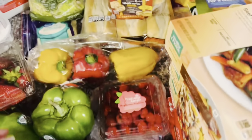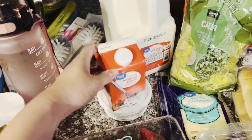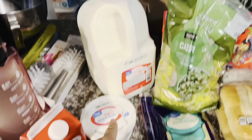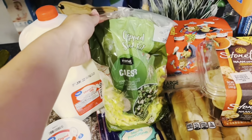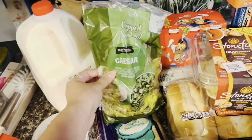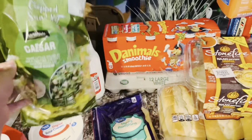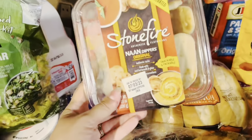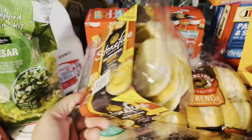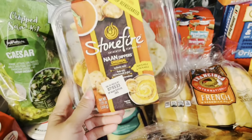Got some heavy whipping cream for my coffee, some sour cream, whole milk. I got this caesar salad kit — I plan on doing a grilled chicken caesar salad wrap with this. Some sliced provolone, and some of these non-dippers — they're little mini ones. My plan is to make pizza lunchables with these.